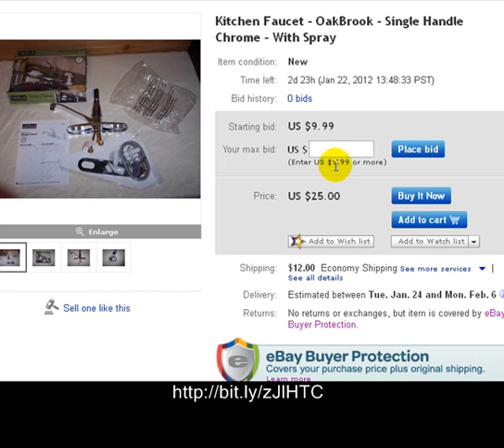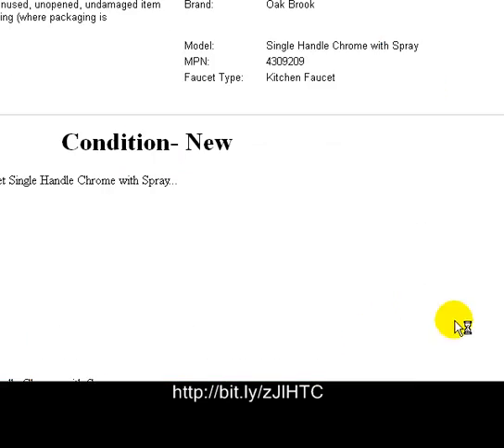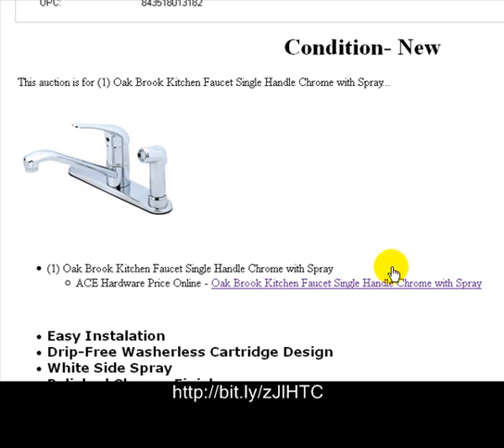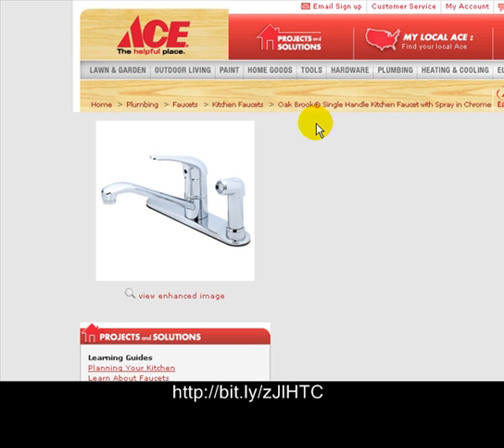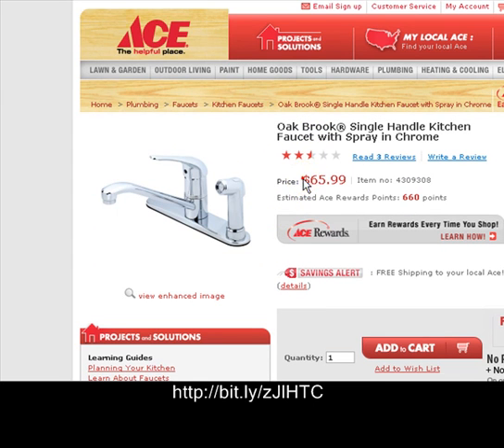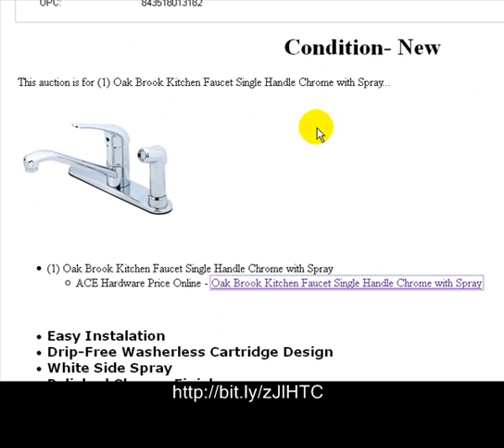We've got it on sale right now on eBay — brand new, $9.99 is the auction price, and you can buy it now for 25 bucks. Let's go over to Ace Hardware and see what they want for it. Here's the same thing at Ace Hardware — they want $65.99. You're getting a screaming deal over here at our eBay store.